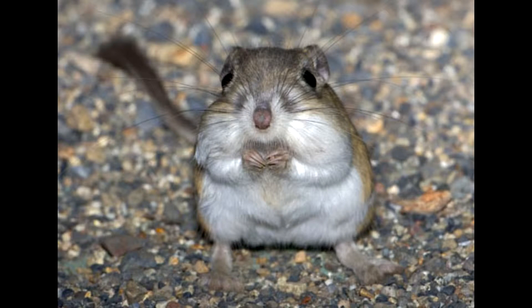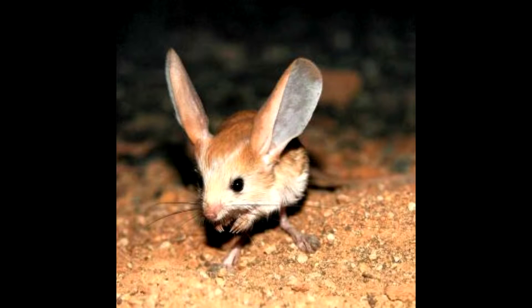This mammal is endangered and named the giant kangaroo rat, also known as Dipodomys ingens. In its family, Heteromyidae, live also kangaroo mice.